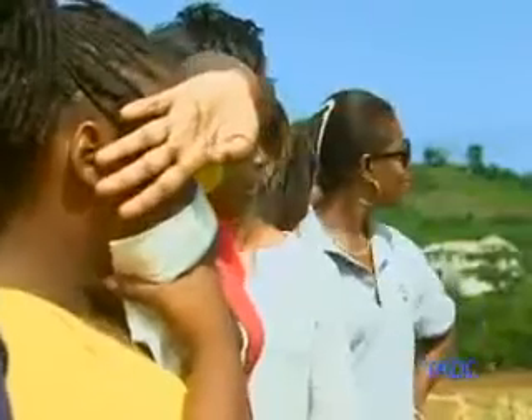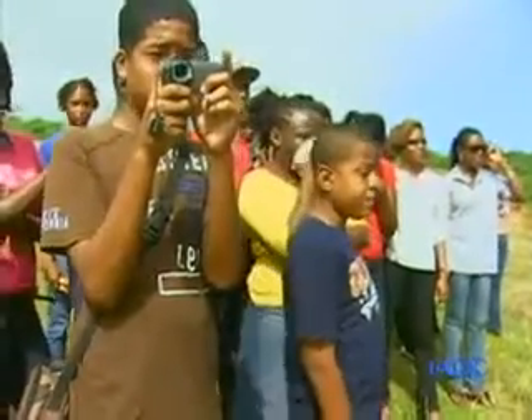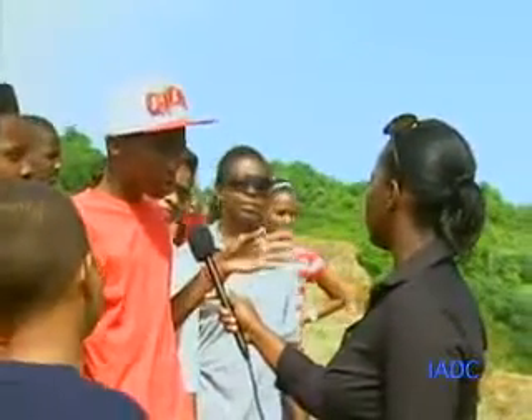For more information on the construction of the Argyle International Airport, log on to www.svgiadc.com. We are also on Facebook at Friends of the Argyle International Airport, and on YouTube at IADC SVG.